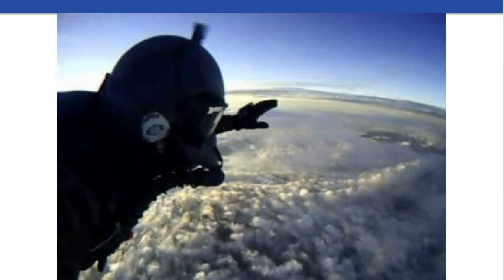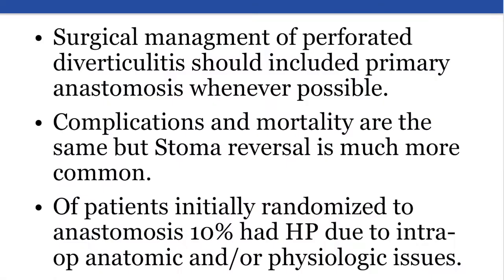How do we put all this into perspective? Combining these results with the prior trials implies that primary anastomosis should be the preferred surgical approach to Hinchey 3 and 4 perforated diverticulitis. The rate of stoma reversal is almost certainly higher in the primary anastomosis group, with other outcomes being similar.